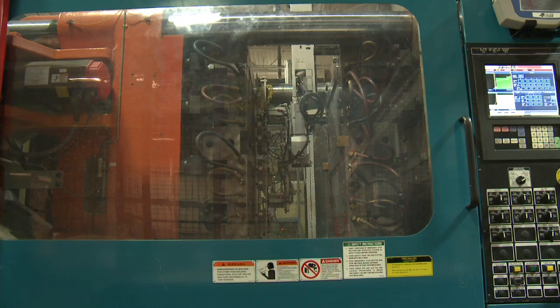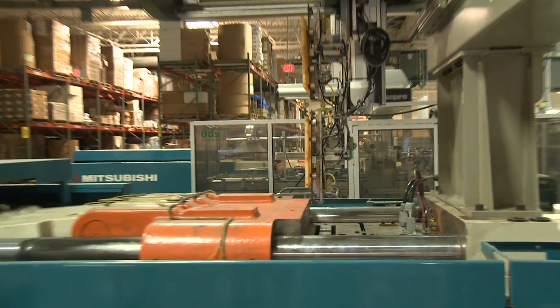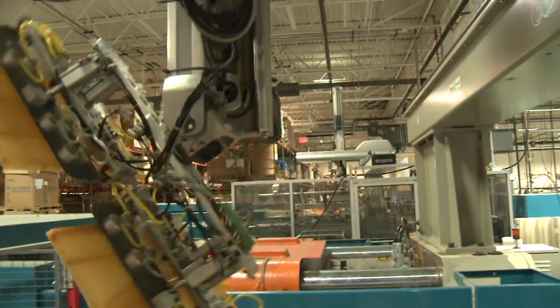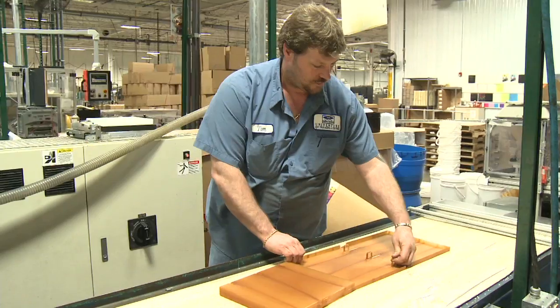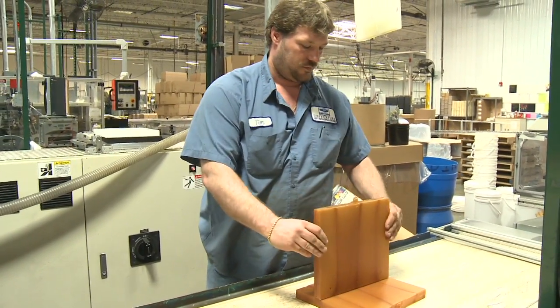The mold cools the material to the shape it is designed for. The part is then taken out with a robot and placed on a conveyor belt, where people put the part together, box it up, and ship it to the customer.